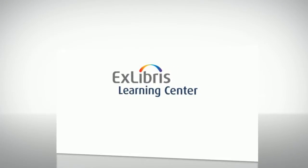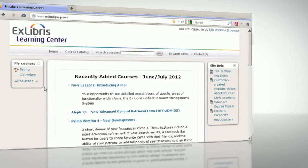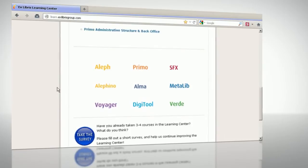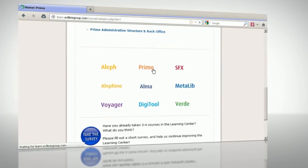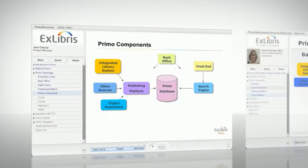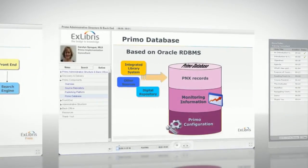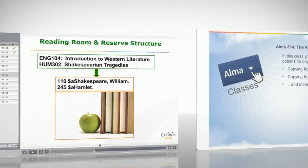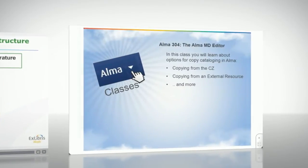Welcome to the ExLibris Learning Center, an online environment providing training and ongoing education for users of ExLibris products and services. The Learning Center contains hundreds of easy-to-follow and practical courses that can be viewed at your convenience, allowing you to sharpen your technical skills and make the most of your library systems.